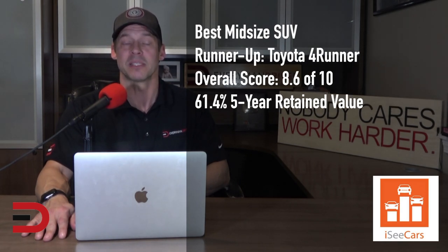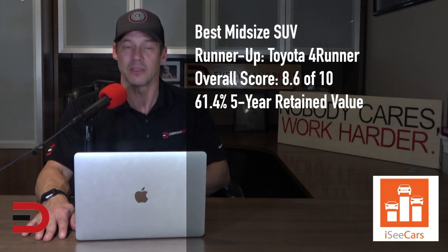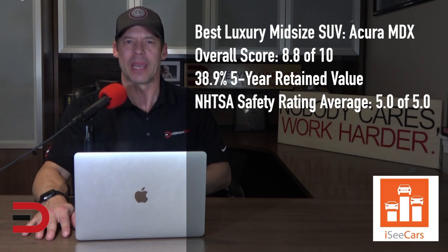The runner-up for best mid-size SUV is the 4Runner. Built on a truck platform, this durable vehicle offers ample cargo room with an optional third row of seating for those who want a rugged family hauler. Demonstrating Toyota's strong reputation for reliability, the 4Runner is a mainstay on iCCars.com's longest-lasting vehicles list and is among the mid-size SUVs with the best value retention after five years of ownership.